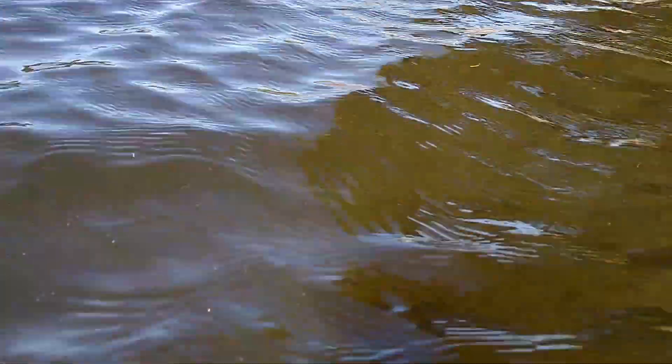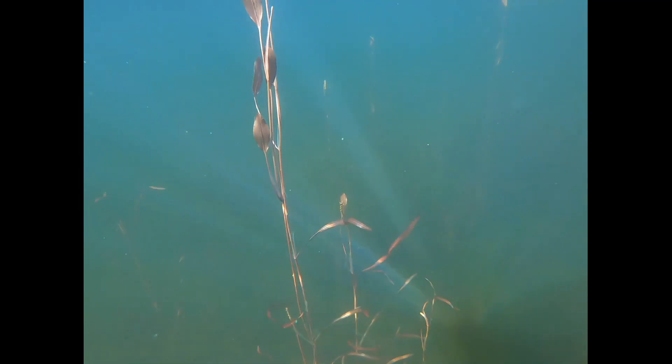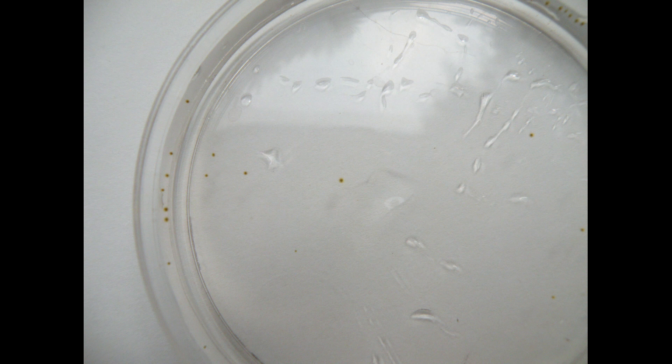Every year the question comes up: what are all these white dots in the lake? Are they dangerous? Do we need to worry about them? Is it okay to swim while they're here? These are all very good questions. These dots have been part of Ames Lake as long as I have, which is a really long time, but there's more of them than there used to be. So here's another question: why are there more? Last year, when I saw this in front of a neighbor's house, I decided it was time to finally figure out what it was.